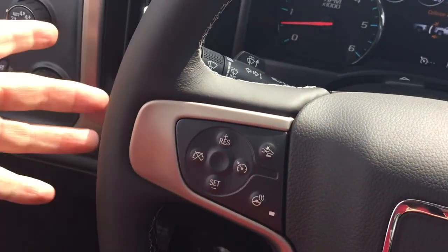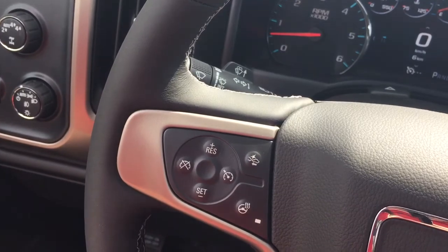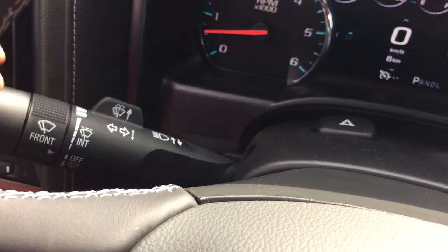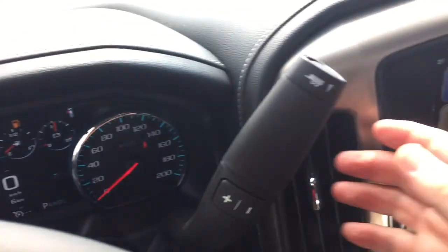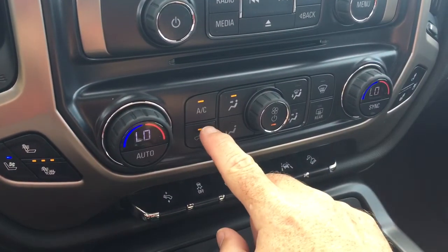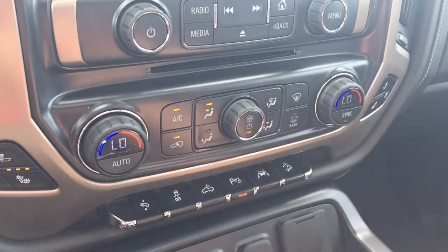There's cruise control here, and toggles behind the steering wheel to save and scroll through favorite radio stations. Turn signals, headlights, and intermittent wipers are all here. The gear shifter includes a trailering mode. You've got the air conditioning button and fan speed operator here as well.